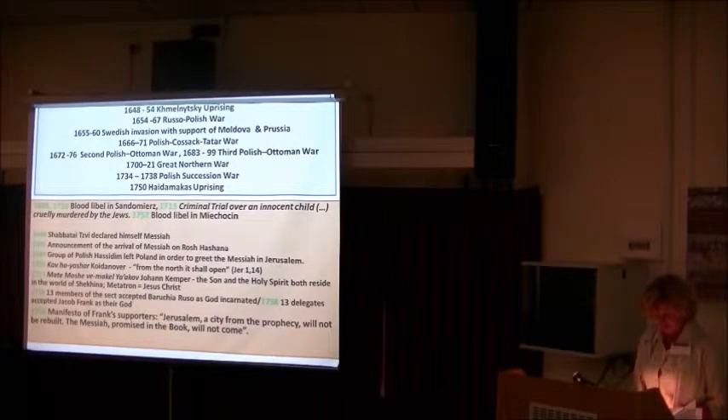Połanice was located in a borderland region known for its multicultural character and openness toward other religions. On the other hand, internal heresy was also present. Proponents of Sabbatai Zevi resided in the area, and due to a high number of bans imposed by the rabbinate, the majority of them concealed their beliefs. In 1699, a large group of Polish Hasidim left Poland to travel to Jerusalem to greet the Messiah. However, the Messiah did not arrive, and some returned to Europe, where 13 of them converted to Christianity.